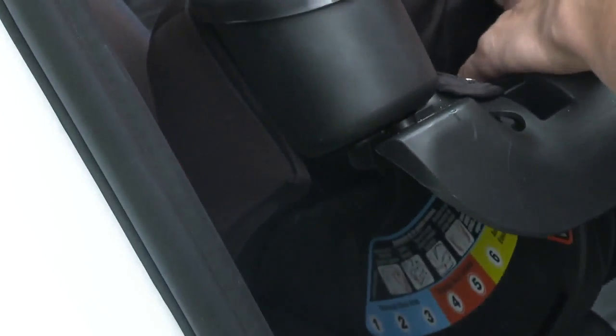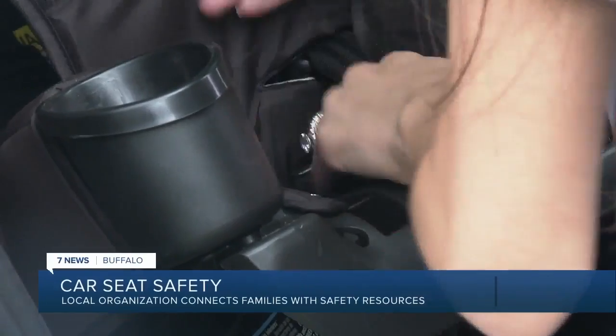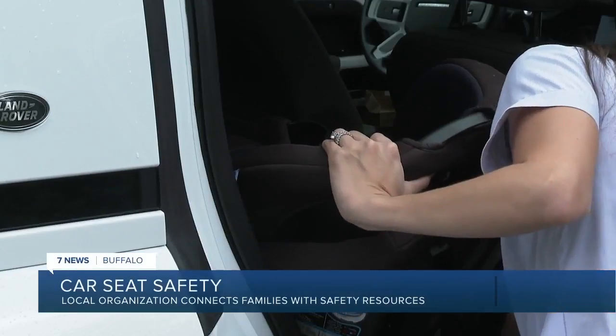Installing car seats is different for every brand and car, and sometimes the manual is not enough. One mom realized she had it all wrong, and was overwhelmed with mom guilt. She thought she did the right thing for her son and car seat safety, but found out there's a lot more to it than just reading the manual and putting it in the car.